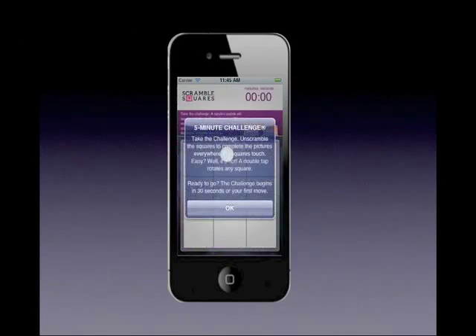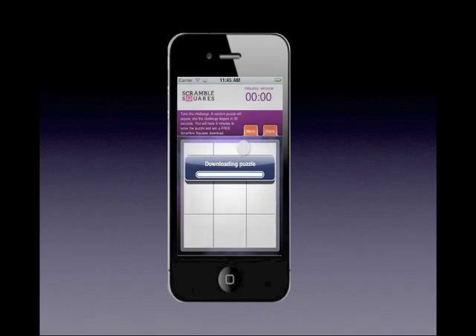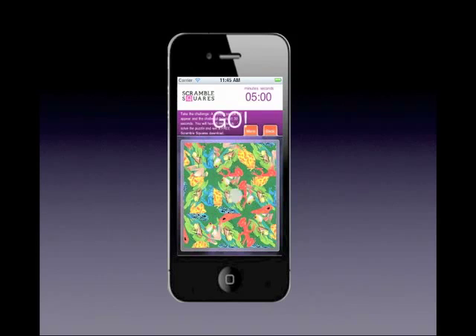Best of all, the app is free and comes with a puzzle, a demo puzzle, and a 5-minute challenge puzzle. Unscramble the squares in under 5 minutes and you get another puzzle free.